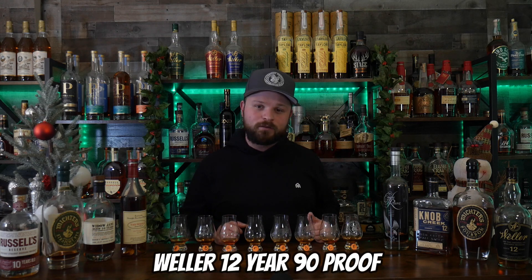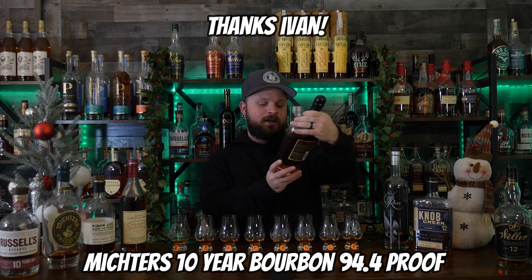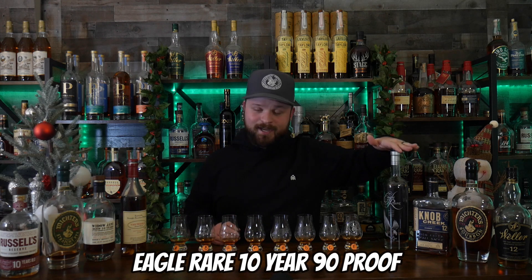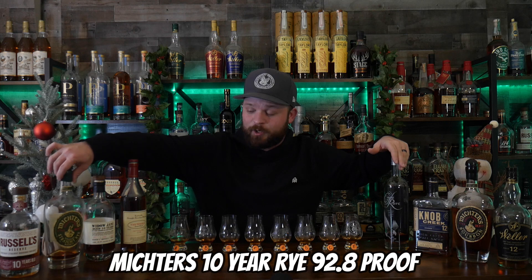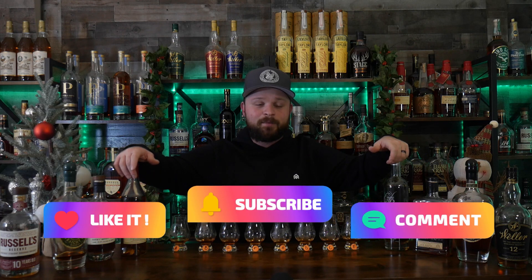We have eight bottles of bourbons and one rye on the bar top that are aged 10 to 12 years old and bottled at 90 to 100 proof. Going through the bottles from left: Weller 12 year at 90 proof, Michter's 10 year bourbon at 94.4 proof, Knob Creek 12 year at 100 proof, Eagle Rare 10 year at 90 proof, Pappy Van Winkle Lot B 12 year at 90.4 proof, Widow Jane 10 year at 90 proof, Michter's 10 year rye at 92.8 proof, and Russell's Reserve 10 year.